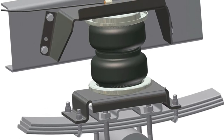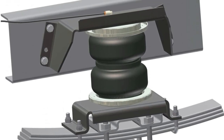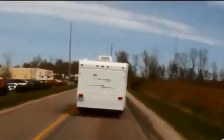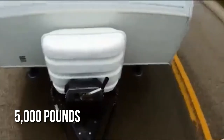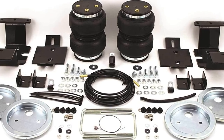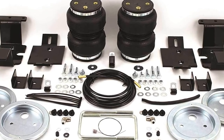We'll round out our list with one more item for trucks, this time from Airlift. We couldn't leave this model off the list due to its high quality and low price, since it can assist that vehicle carry 5,000 pounds of freight and comes with everything you need to install it with only basic hand tools. While this is a solid contender for best overall, it falls short due to minor discrepancies.